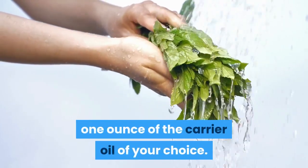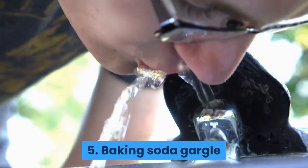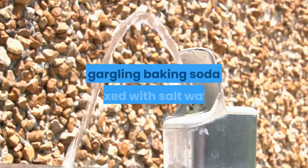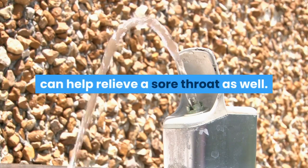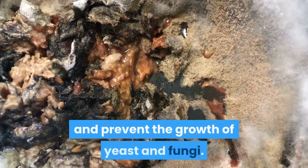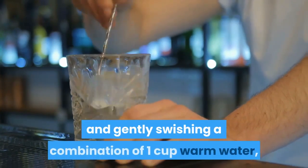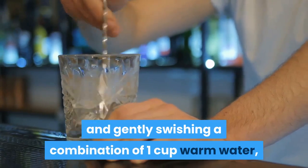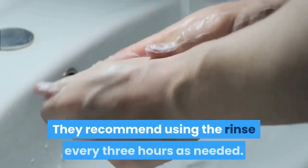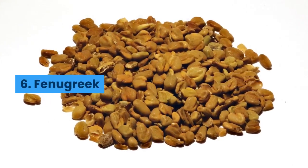For peppermint oil, mix five drops of the essential oil with one ounce of the carrier oil of your choice. Never ingest essential oils. Number five: baking soda gargle. While the saltwater gargle is more commonly used, gargling baking soda mixed with salt water can also help relieve a sore throat and kill bacteria, preventing the growth of yeast and fungi. The National Cancer Institute recommends gargling a combination of one cup warm water, one quarter teaspoon baking soda, and one eighth teaspoon of salt every three hours as needed.